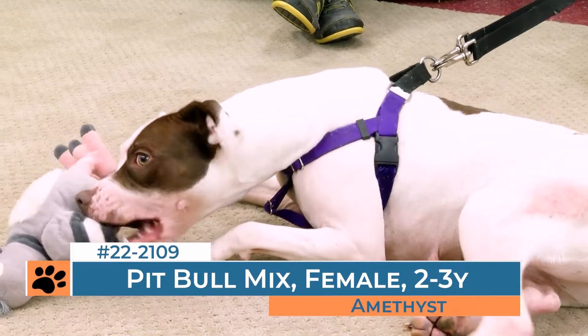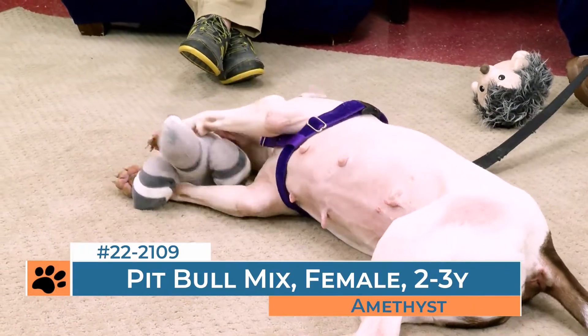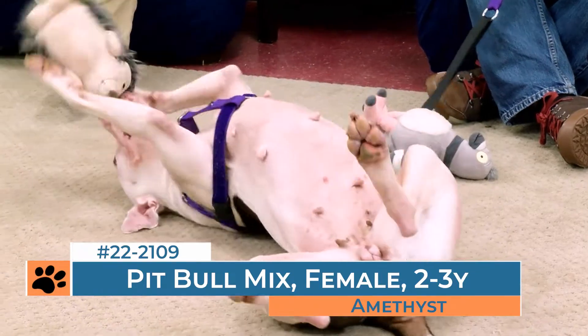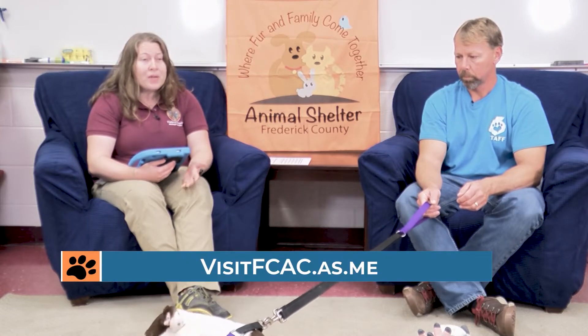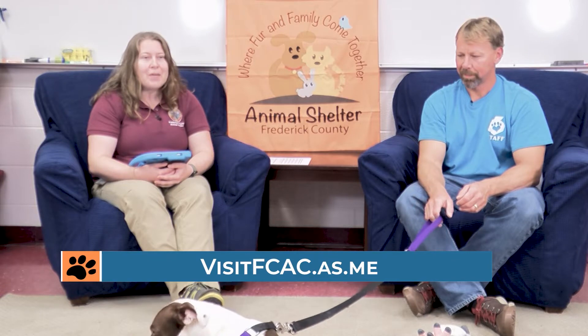She is a little bit picky about her canine friends, so if you have an existing dog, you want to make sure you're following our policy and bringing your dog in to meet with her. If you wanted more information about Amethyst, you can always book an appointment and come in and visit. We've changed the way that we do that — it's online now, you have to make an appointment. You can go to visitFCAC.as.me to do that.